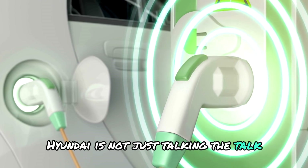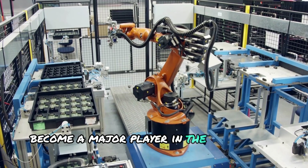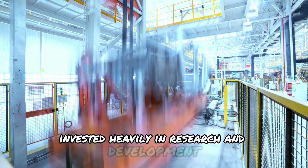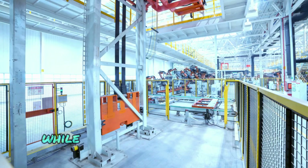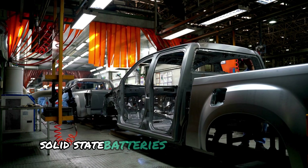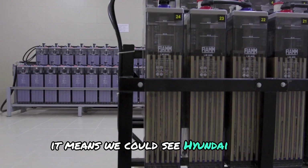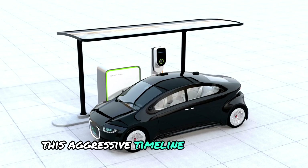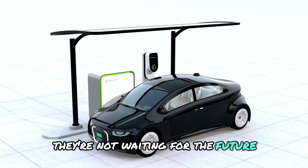Hyundai is not just talking the talk — they're walking the walk. They've set an ambitious goal to become a major player in the solid-state battery game. The company has already invested heavily in research and development and has made significant strides in bringing this technology to market. While mass production is still a few years out, Hyundai plans to start rolling out solid-state batteries in select vehicles by 2025. This aggressive timeline demonstrates Hyundai's commitment to leading the EV revolution. They're not waiting for the future — they're building it today.